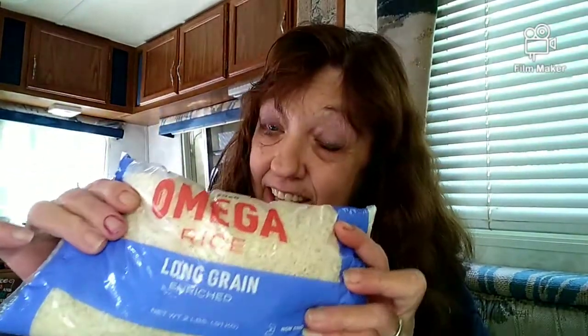Another thing is rice. I want to have rice on my pantry shelf because it goes a long ways and will fill you up in a heartbeat. It also lasts a very long time if it is packaged in an airtight container.